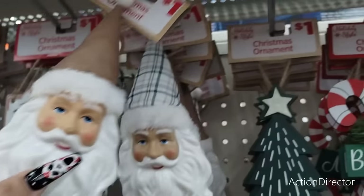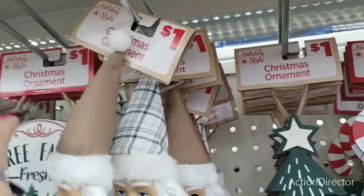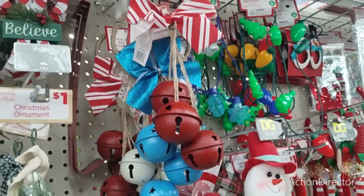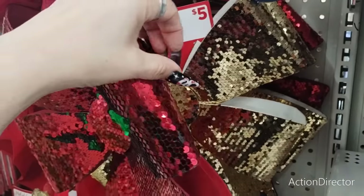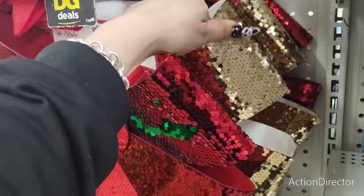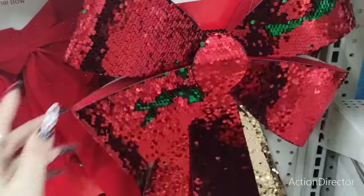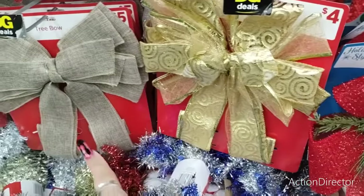They also have Santa Claus plastic figures with the hat — he has different hats. These are all $1. We have the green plaid and the neutral color, not bad at all for $1. Back to the door knockers — that's a really good deal for $3. They also have these really nice sequin bows for $5. You have the red and the green, you have the gold on gold.